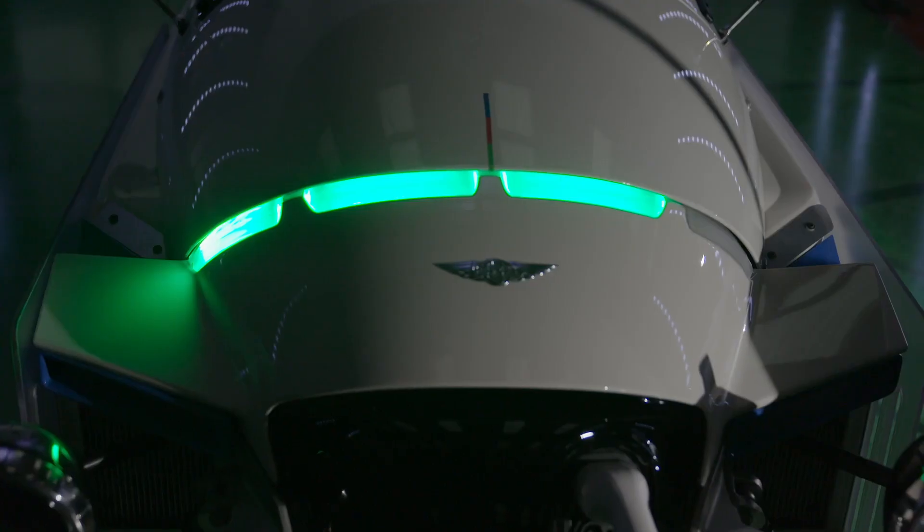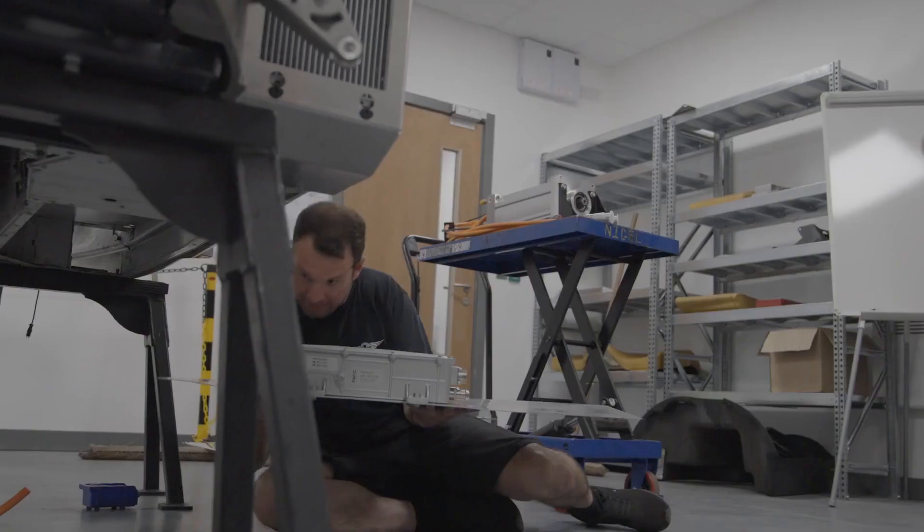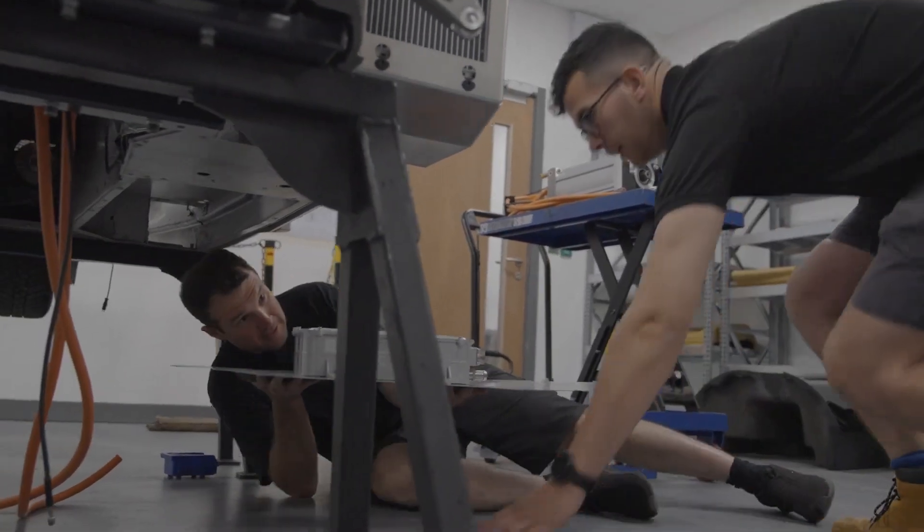We've been working on XP1 for probably around six months. It started off as a project being done behind the scenes with just spare time — myself and Dan, the software engineer. But then it moved on and we got asked to spend a bit more time on it.